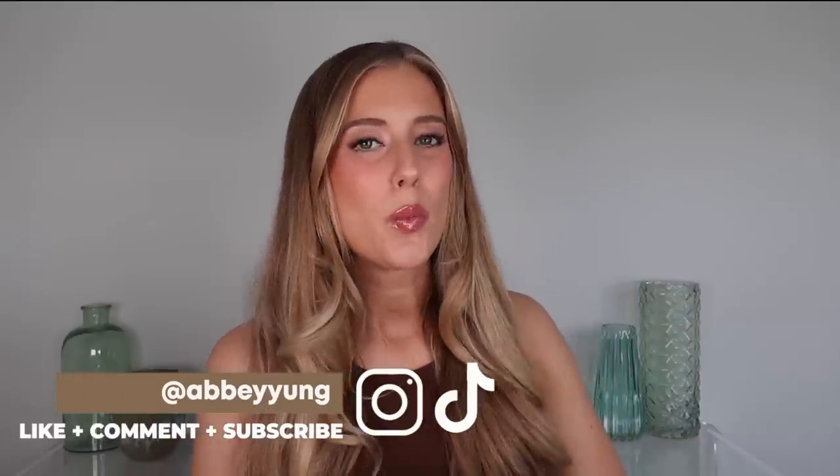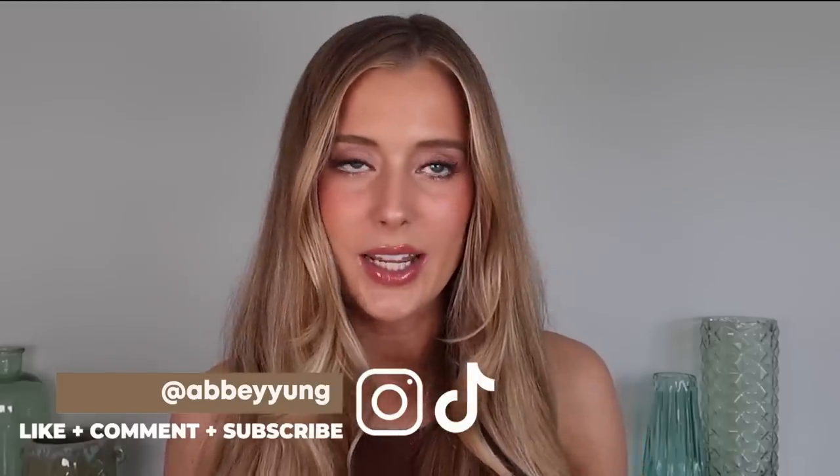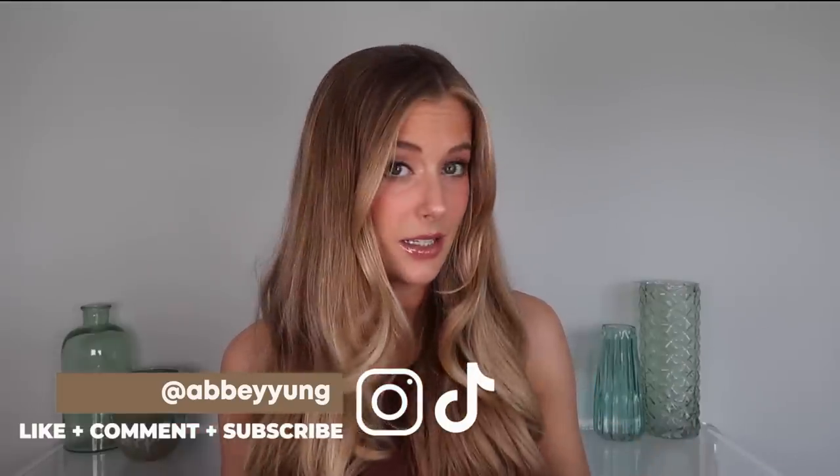Hey guys! Welcome back to my channel, or welcome if you are new here. Sunscreen season is officially in full swing — even though technically every season is sunscreen season for me. So given that, I thought it would be fun to do a video where I review a bunch of new sunscreens. Some are brand new launches, while others have been around for a while but are new to me. For that category I tried to pick out best sellers, top rated, or viral sunscreens. We have a lot to get through so let's just jump right into it.